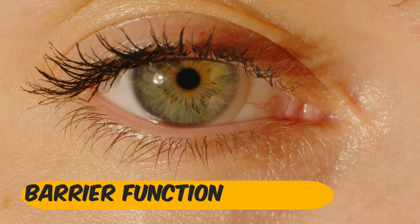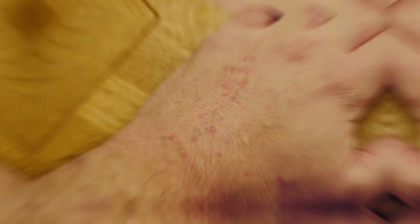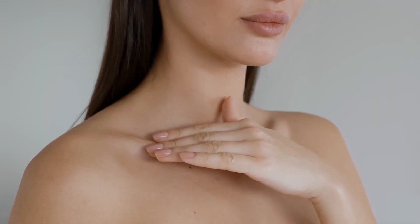Barrier Function. Zinc contributes to maintaining the integrity of our skin and mucous membranes, serving as a physical barrier against invading pathogens. Healthy skin and mucous membranes are critical in preventing infections.